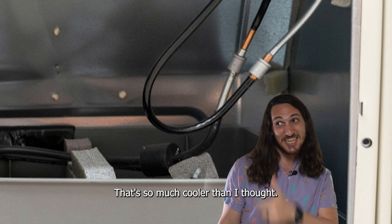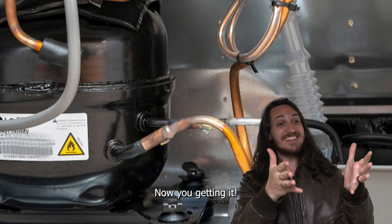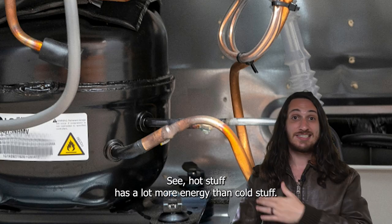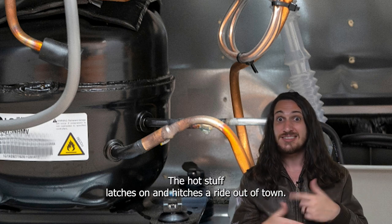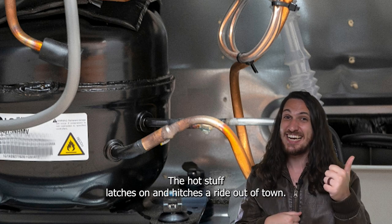That's so much cooler than I thought. Now you're getting it! Hot stuff has a lot more energy than cold stuff. So when cold stuff passes by hot stuff, the hot stuff latches on and hitches a ride out of town.